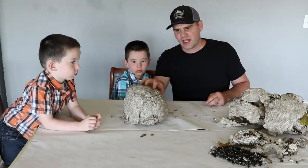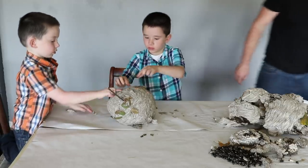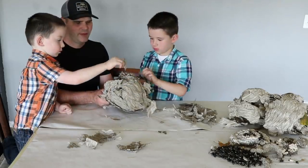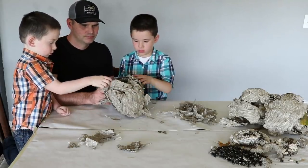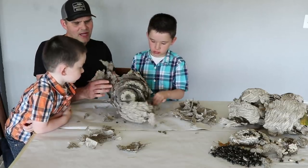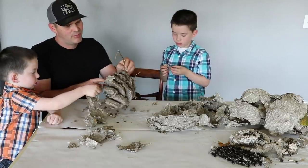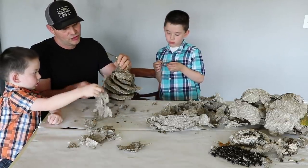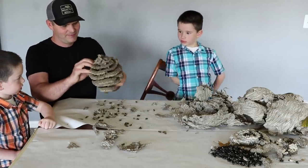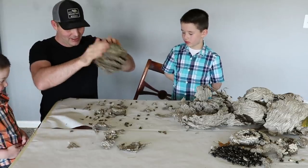Now that we've dissected the bald-faced hornet nest, my boys are going to show you what's inside the yellow jacket nest. Go ahead and open it up, pull off big pieces. This is a smaller nest but it has many more layers with lots of yellow jackets inside. Usually they bury these underground but this one was in a tree. It's raining yellow jackets — look at all those things!